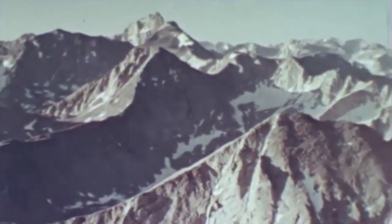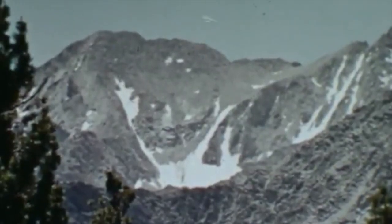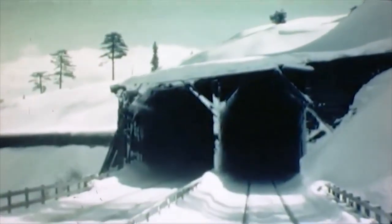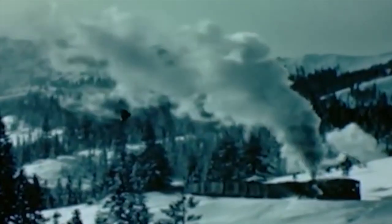The Sierra Nevada Mountains, one of the most stunning mountain ranges in the United States and the great barrier to the Pacific. With 39 tunnels and 40 miles of snowsheds, this was the dramatic setting of the Southern Pacific's mainline to the east.